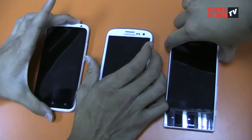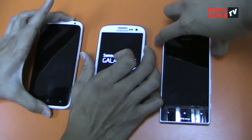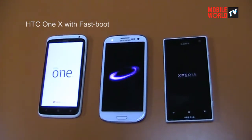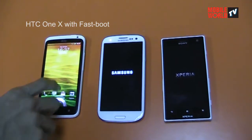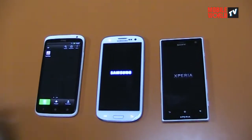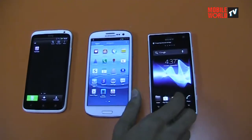One, two, three. We expect the One X to be the fastest since it has fast-boot technology. Of course, the Xperia Acro S was never expected to be the quad for smartphones, but it certainly doesn't take too long to boot up either.